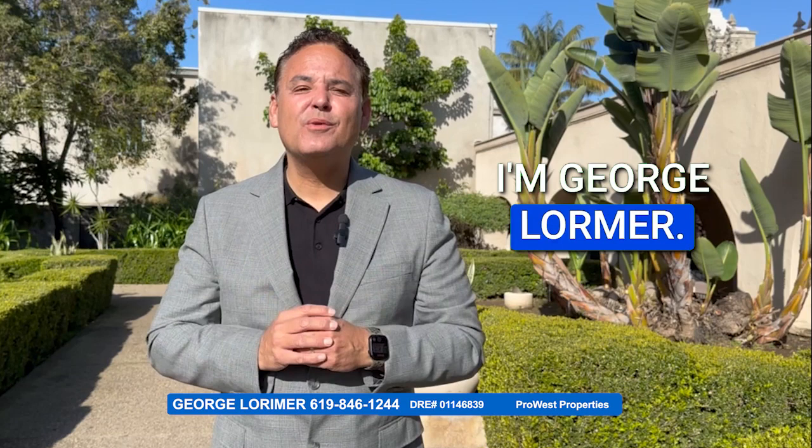I'm George Lorimer. I'm a broker realtor here in San Diego. We offer a program that's done for you — we do all of these items as part of the listing. It doesn't cost you anything; we include it within the listing.